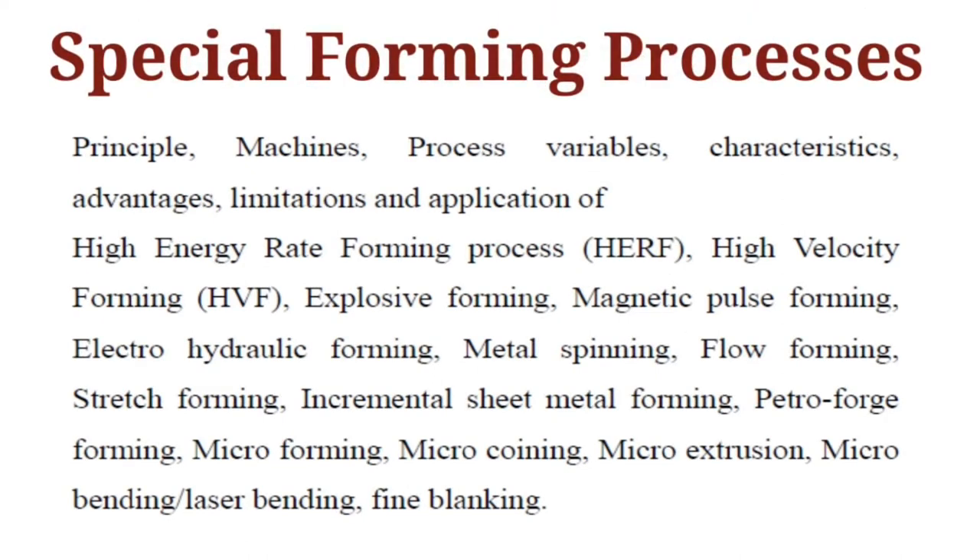First we will see the special forming process. The special forming process, which is a non-conventional forming process, represents new methods developed for modification of conventional methods or by the application of new technologies. These methods bring about many advantages compared to the conventional process.